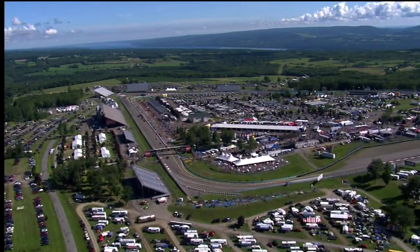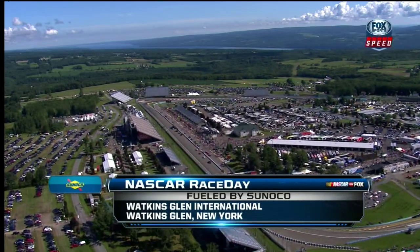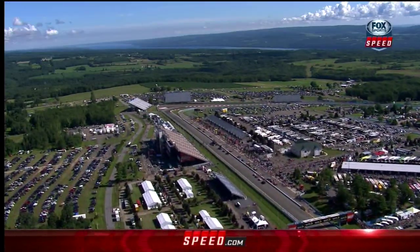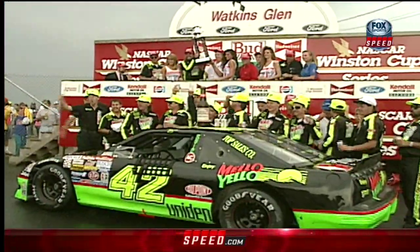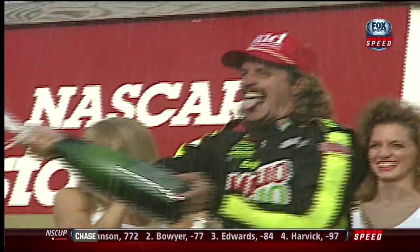Welcome back once again everyone to NASCAR Race Day fueled by Sunoco, where the second road course race of the season brings us to Watkins Glen International. There is no doubt that racing on the road course is an art form. Now it may have been before color TV or before shoulder belts, but Kyle Petty won here at Watkins Glen. I actually got to taste champagne there.